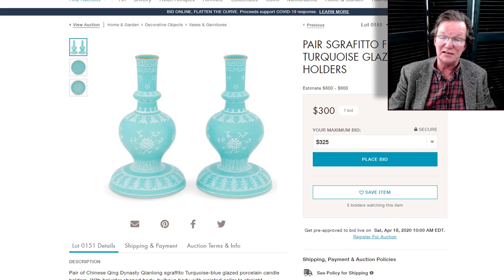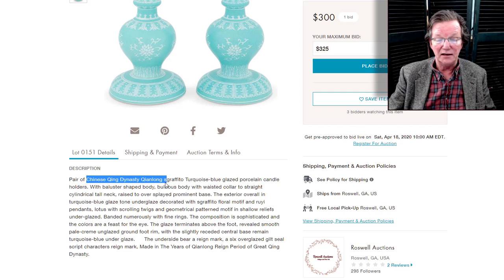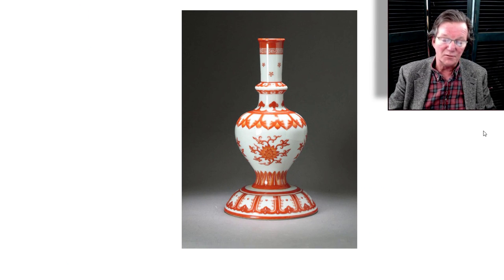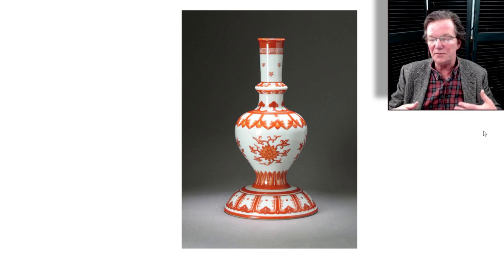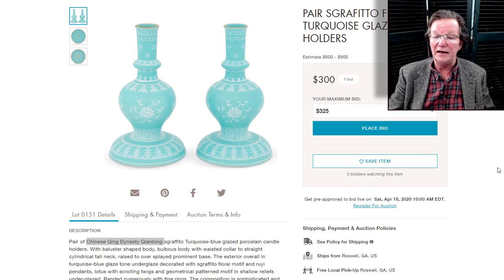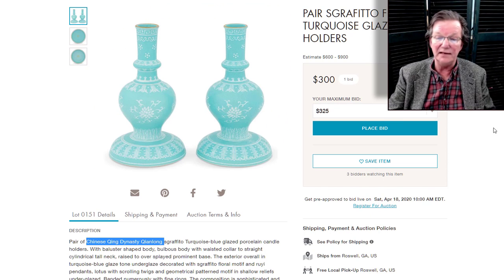This one actually made me laugh. It was titled a Qing Dynasty sgraffito ground turquoise blue-gray candle holder — it's not a candle holder. This form was made during the Qianlong period for the Qianlong Emperor, who typically gave them to visiting Buddhist monks and important religious figures as a sign of devotion. Qianlong was very religious, and these are pretty rare. We owned one and sold it for about $65,000 over ten years ago. Here's a pair done in a color that never existed in the Qianlong period — the originals were never marked, so I don't know why they put a mark on it — with a $600 to $900 estimate for the pair.